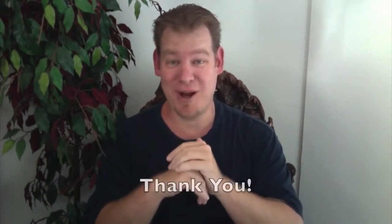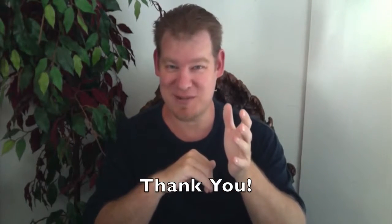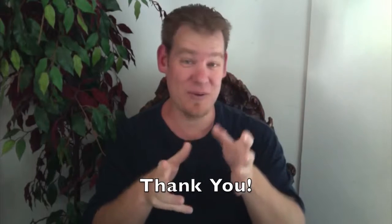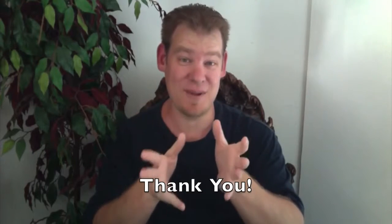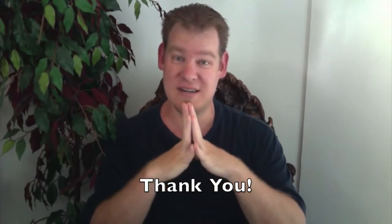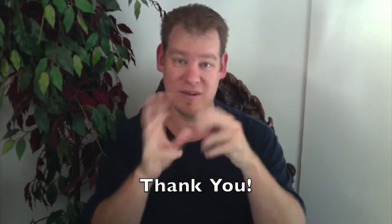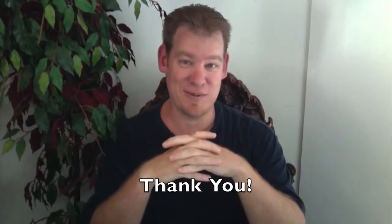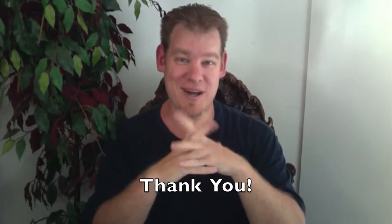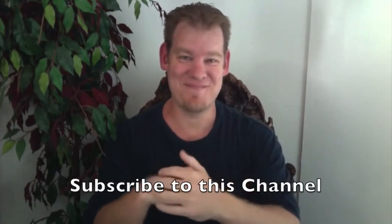Thank you for following our progress, thank you for all the emails and comments on our Facebook posts, and thank you for the small donations. As an all-volunteer, unpaid staff, those small donations help us cover basic costs like internet fees, website fees, corporate fees, and all the little expenses associated with running a global organization like ours. Thank you for watching this video, and until next week, we will keep on keeping on. Thank you.